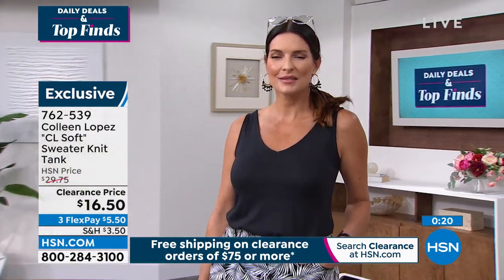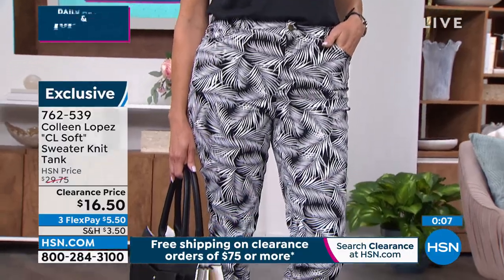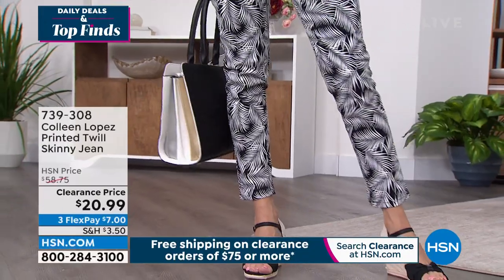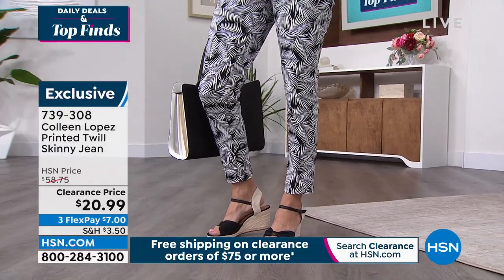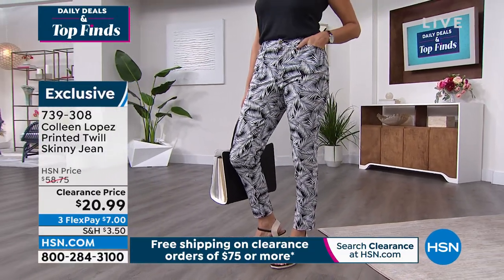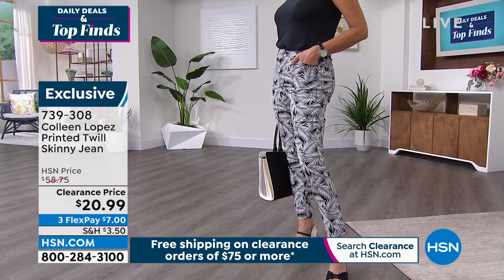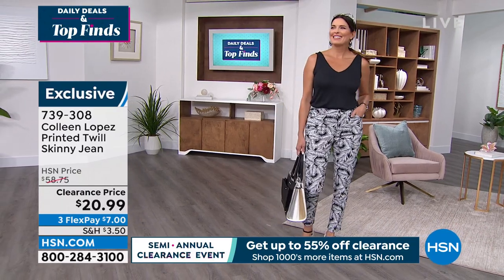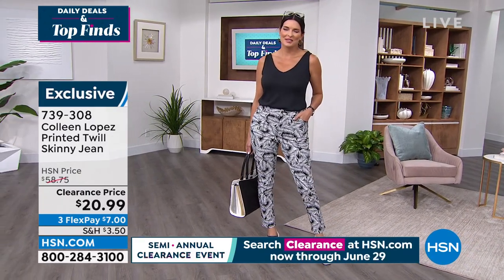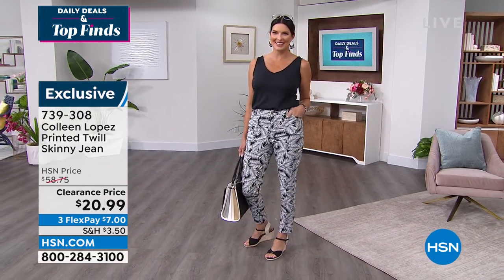Item 762-539, $16.50. The key today is keeping a pen and paper handy and writing down the numbers. We are moving right on into the Printed Twill Skinny Jeans. This is a brand new markdown. You have only two choices: the black palm and a chambray palm. Your inseam is 29 inches. They feel glorious on the body. They are 98% cotton, 2% spandex. Your sizes are 2 through 24.